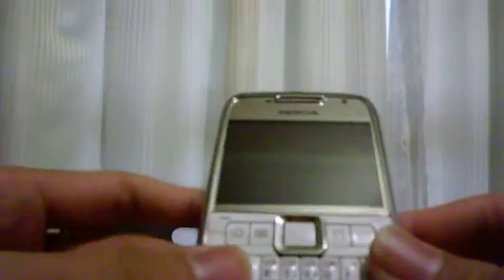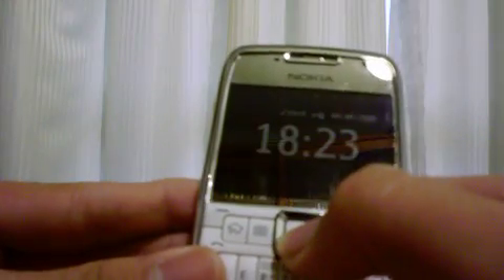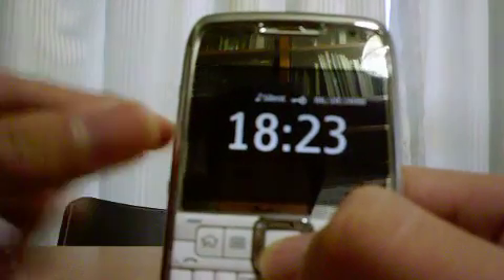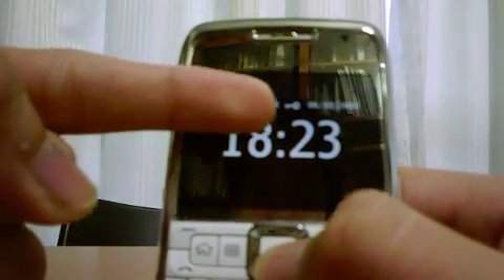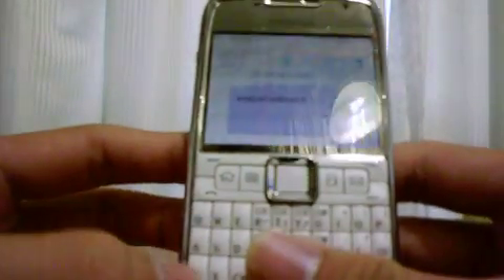Here's something cool: if you pull the phone out of your pocket and want to tell the time, just hit any button in the center and the time comes up. It also tells you what mode you're in, if it's locked, the date, and if you have a message.